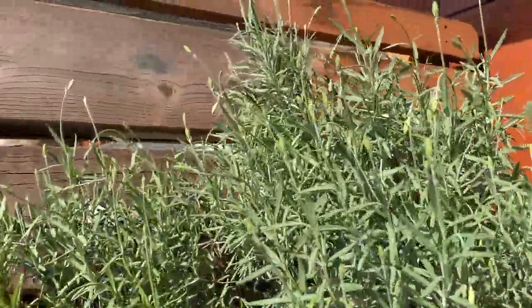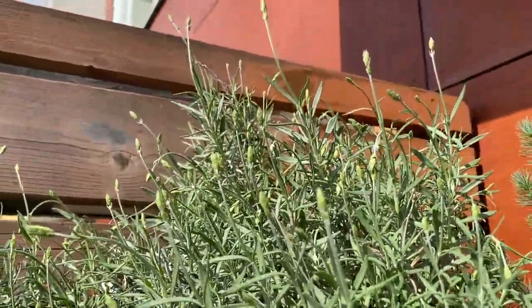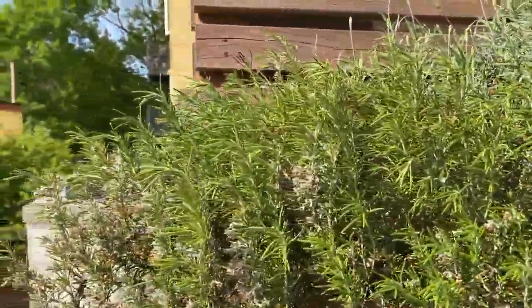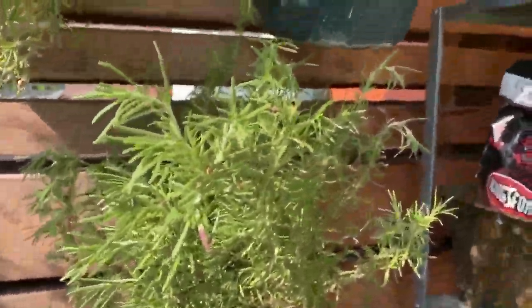Over here is the lavender — you can see a bunch of flowers forming, looking good. And here's the rosemary. You can see all the sprouts are kind of wilted because I haven't watered the plants for a week. Same thing over here.